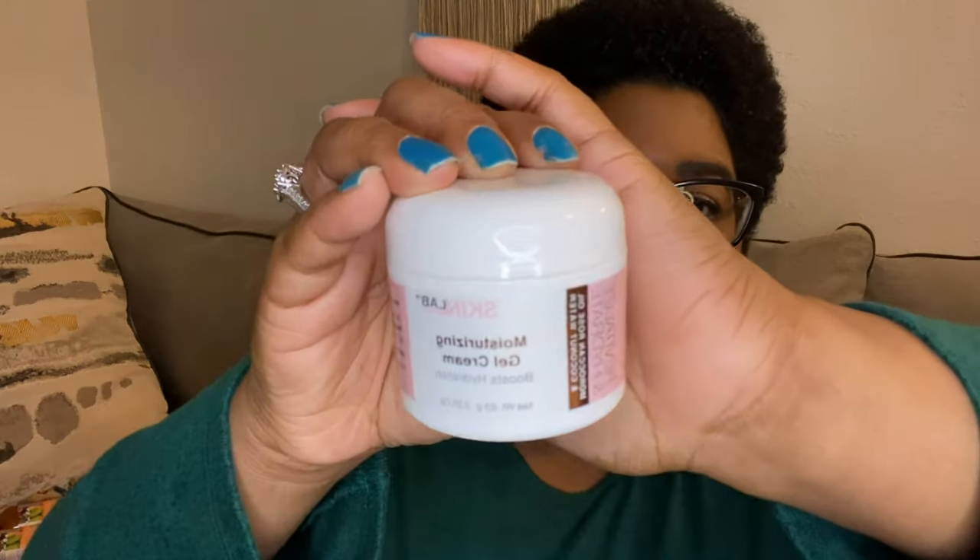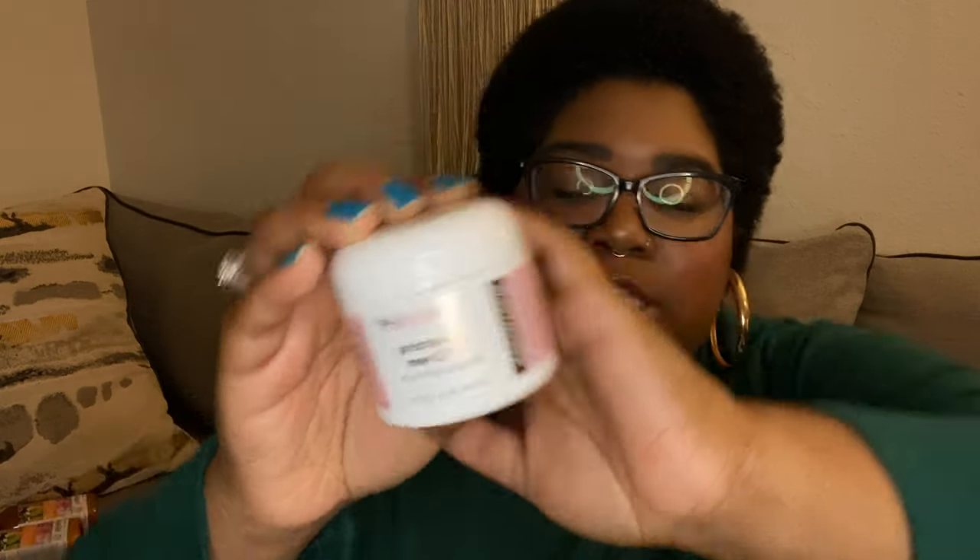The next thing I got is a moisturizing gel cream from Skin Lab — it boosts hydration and has Moroccan rose oil, coconut water, and vitamin E. I'm all about moisturizing, especially when it's cold and my skin gets really dry and starts to peel and flake. Especially since we've been wearing masks, I'm really focusing on making sure my skin is hydrated at all times.